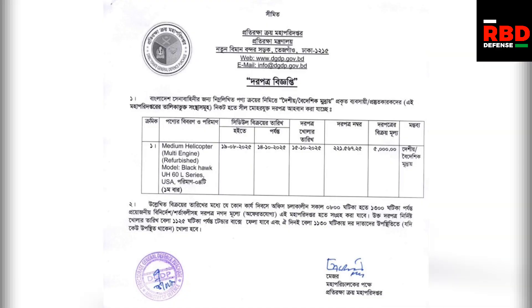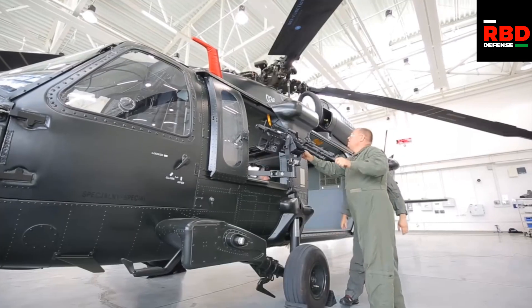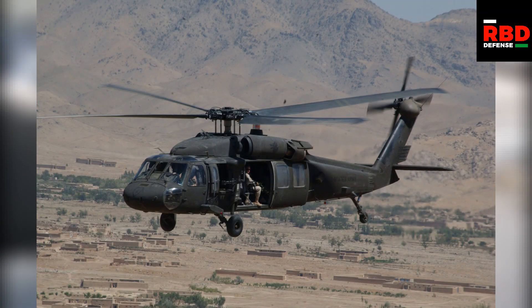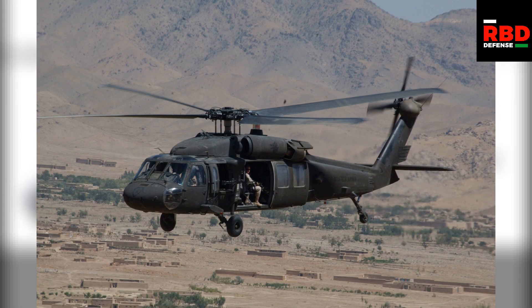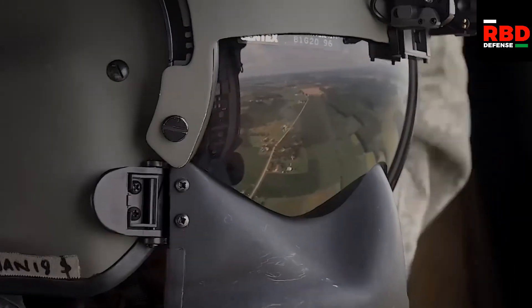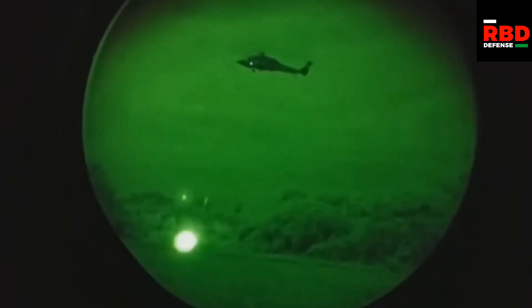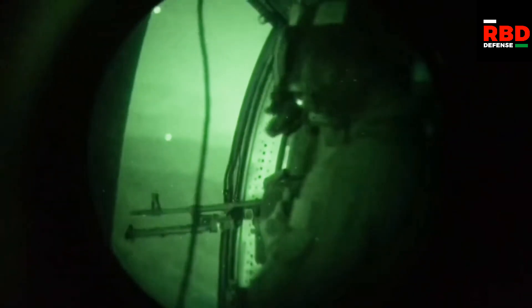We can see that the tender is for four refurbished medium weight helicopters and the model is listed as UH-60L Black Hawk. The UH-60L is based on the UH-60A with upgraded T700-GE-701C engines, an improved gearbox, and updated flight controls. The production of the UH-60L ended in 2007.